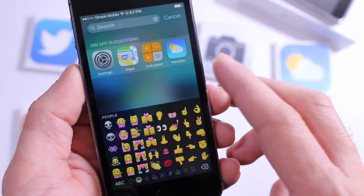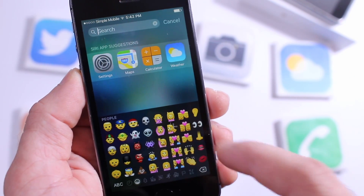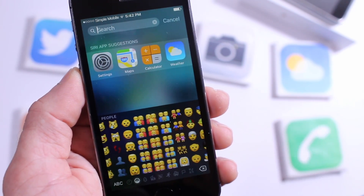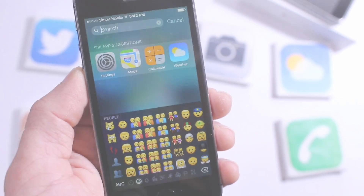With the final version of iOS 9 you do not get the new emojis that we saw with iOS 9.1 Beta 1. I have a video in the description below so you can take a look at the new emojis of iOS 9.1 Beta 1, but we don't have them on the final version of iOS 9 that's going to be released on September 16th.